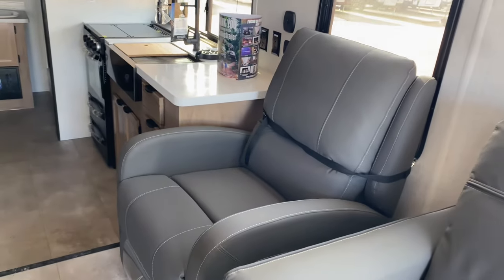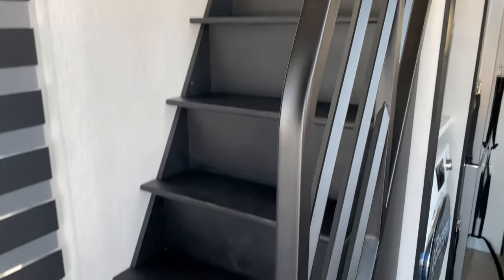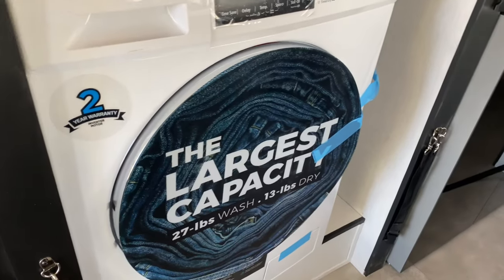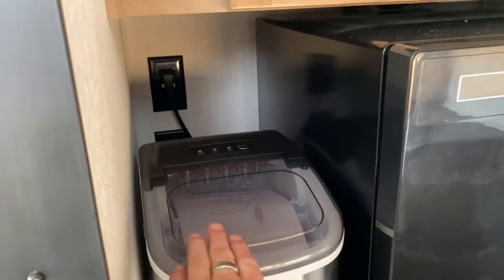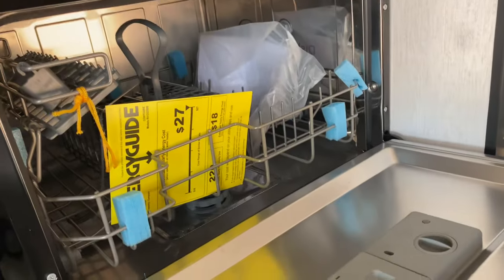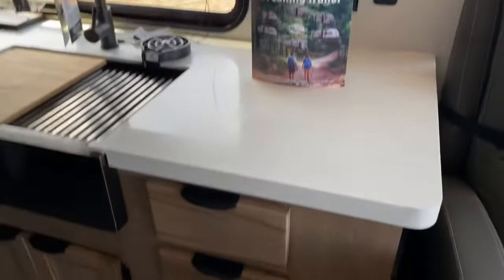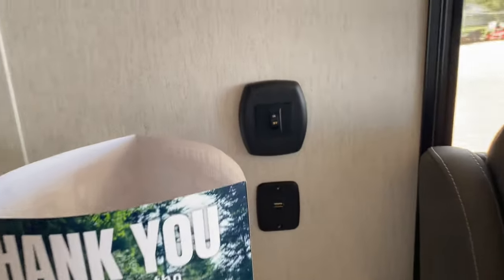This folds out into a hideaway sofa, there's a recliner, and your loft on top. It also comes with a washer and dryer built all in one, an ice maker — put four bottles of water and make ice all day long. If you do not use it, it'll recirculate back through. You also have a dishwasher, lots of storage, and all of this is on roller bearings. Real wood, and more USB ports.